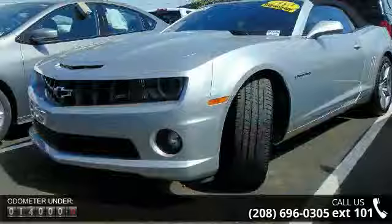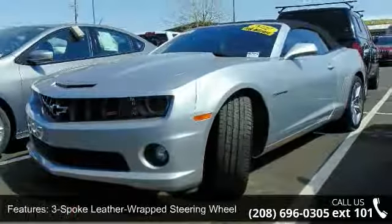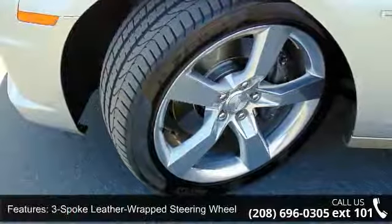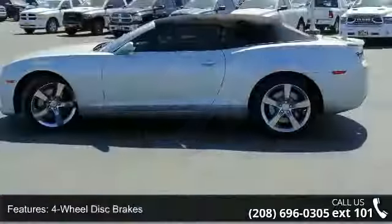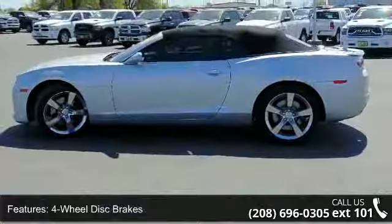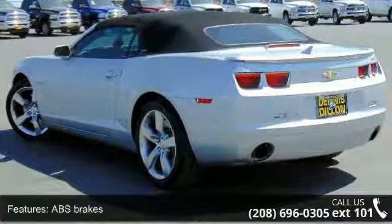Enjoy these notable features: 2 front cup holders, 3-spoke leather-wrapped steering wheel, 4-wheel anti-lock disc brakes, 9 speakers, AM-FM radio, XM, AM-FM CD-ROM MP3, and air conditioning.